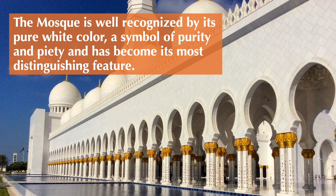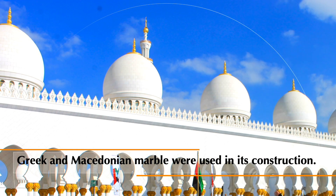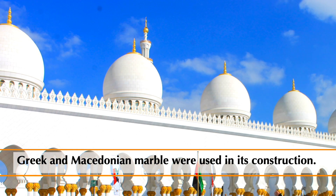The mosque is well recognized by its pure white color, a symbol of purity and piety, which has become its most distinguishing feature. Greek and Macedonian marbles were used in its construction.